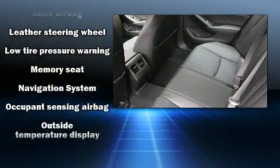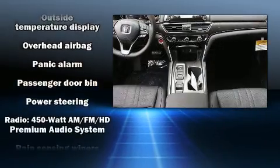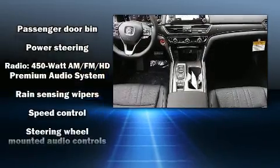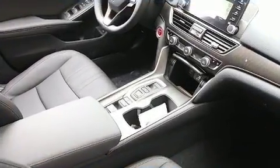Honda also prioritized safety and security with features such as dual front-impact airbags with occupant-sensing airbag, a panic alarm, and four-wheel disc brakes with ABS.